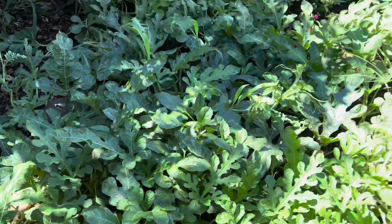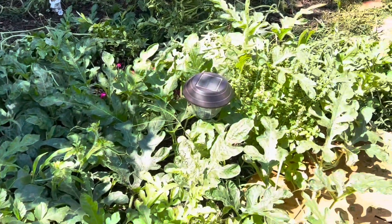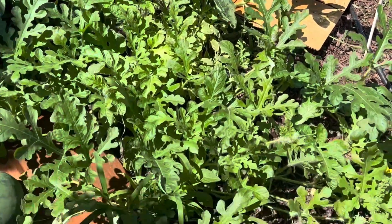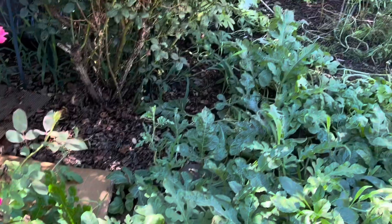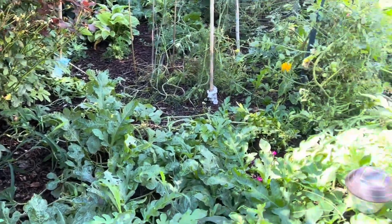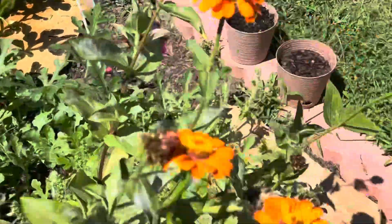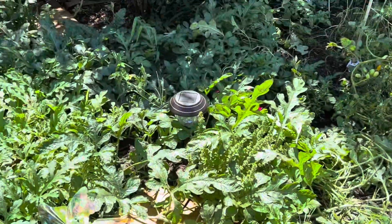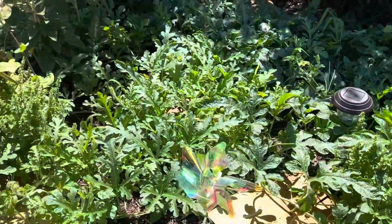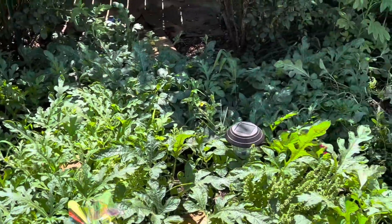And there's quite a few. I mean, if you can look, it's like a whole jungle-y situation. This is what's going on — it's taking over everything.